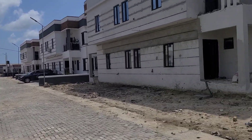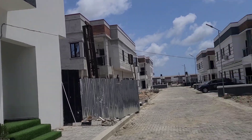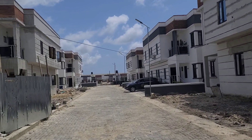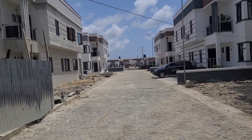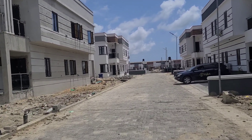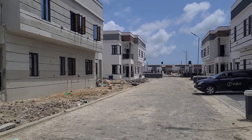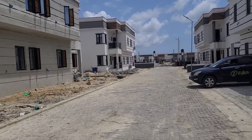These are all sold out — these are three-bedroom duplex semi-detached units. They are all sold out. And right down there, that's the bungalow that we have here. It's situated at Bogije, Ibeju-Lekki, Epe Expressway. If you are not here to key into this property, you are really missing out.